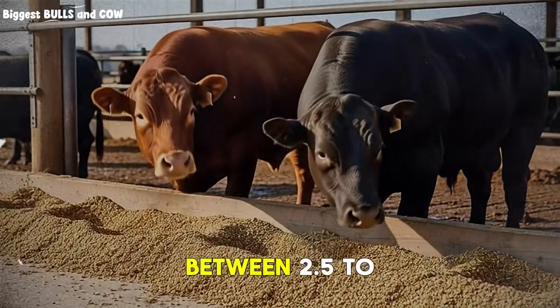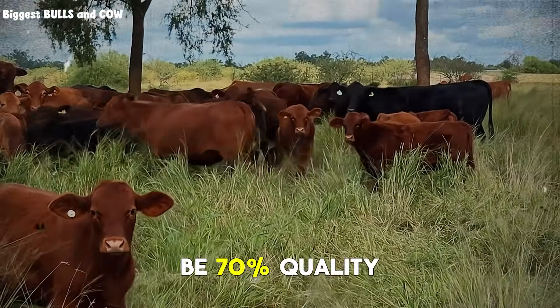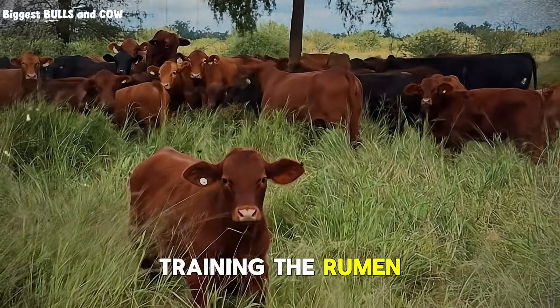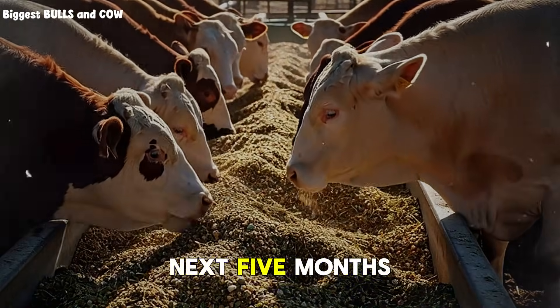Your bull needs to be consuming between 2.5 to 3% of his body weight in dry matter. But here's the critical part — it needs to be 70% quality forage and only 30% concentrate. Because you're training the rumen. You're establishing microbial populations that will determine how efficiently that animal converts feed for the next five months.